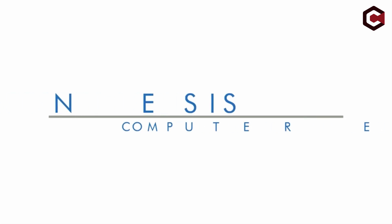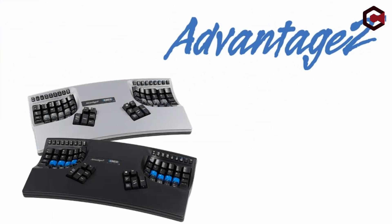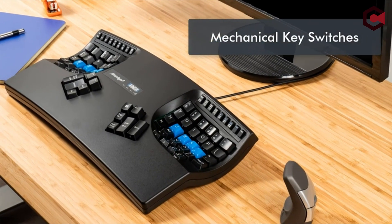So guys, this was the video about the best keyboards for programming. All the links are given in the description — do check them out. If you enjoyed the video, hit the like button and subscribe to our channel for more videos. Thank you!